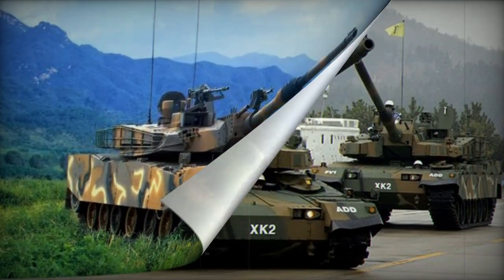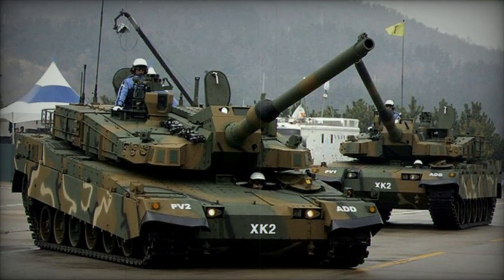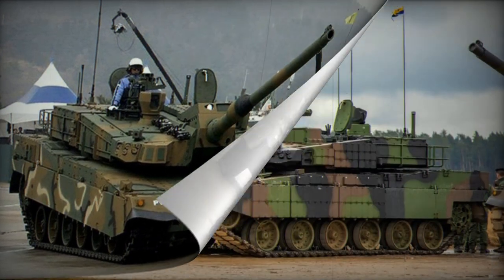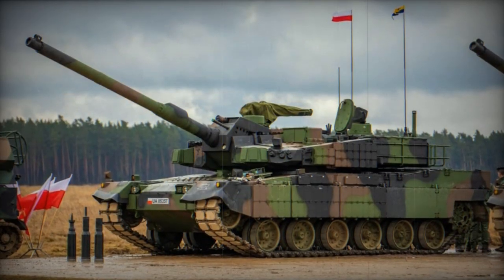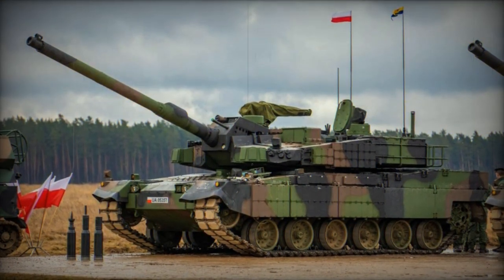The K2's crew consists of three members: the commander, gunner, and driver. Additional features encompass a digital battlefield management system, navigation system, and a reporting mechanism that enhances situational awareness for friendly forces.